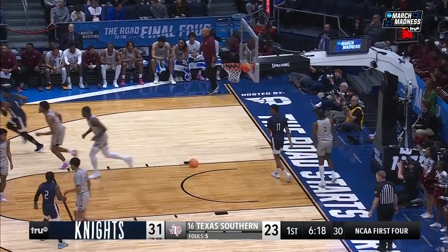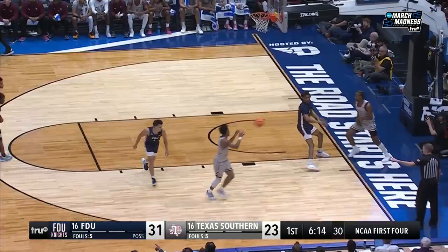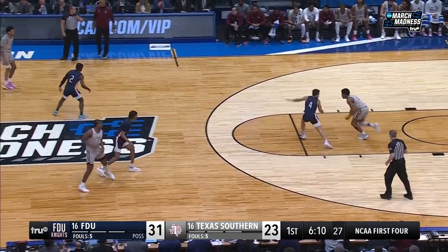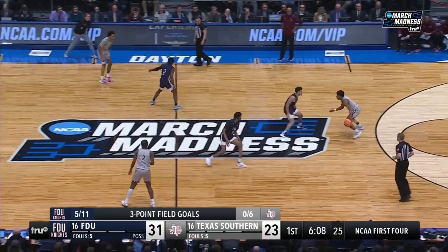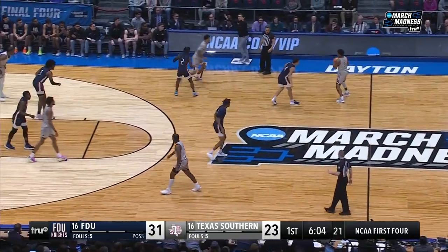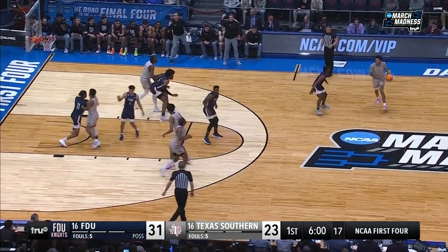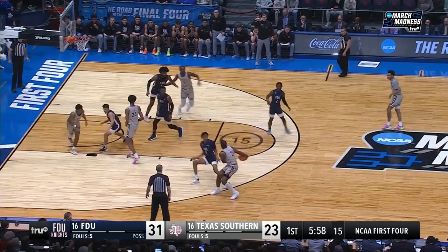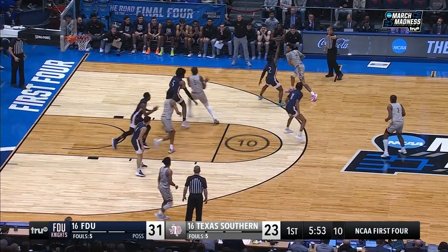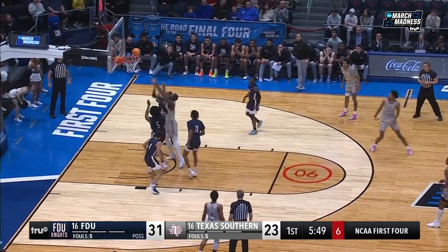What did Coach Tobin tell us yesterday? When he took over last spring, he told Almanor, I don't think this is going to work. I don't think you can play this style. And Almanor said, Coach, I can play this style. He said, I really don't think so — I think you should transfer. He said, I'm going to prove you wrong. 14 points a game proves him wrong. Not only is Almanor proving him wrong — FDU's proven a lot of people wrong with their start of this game today.